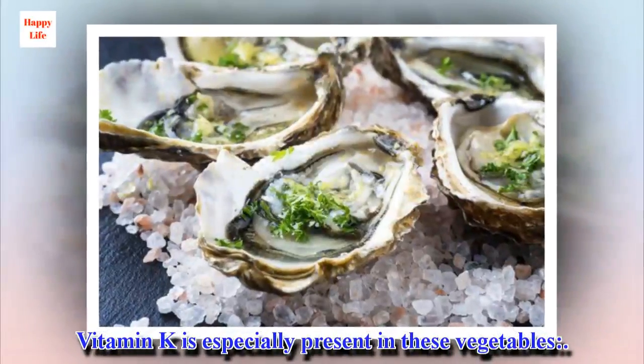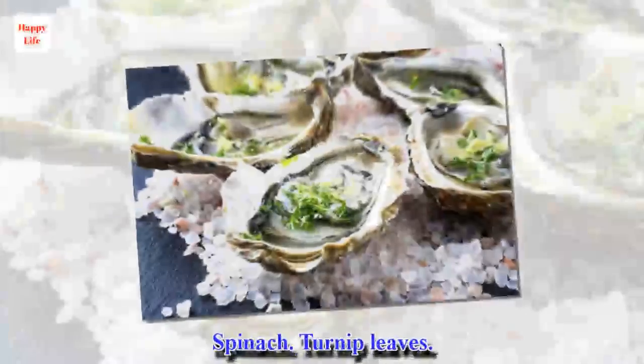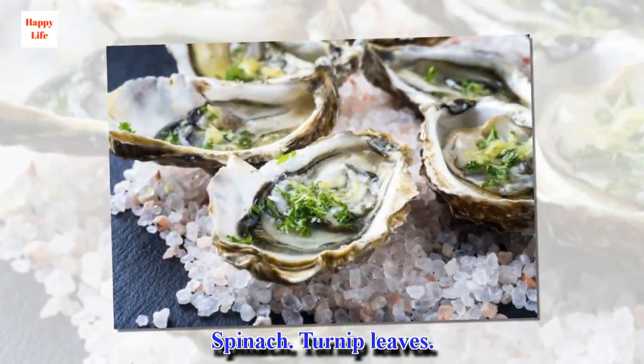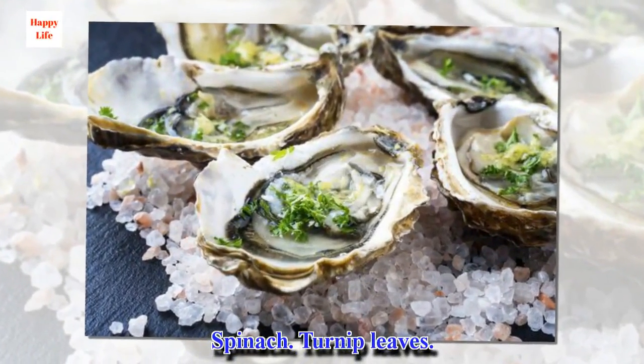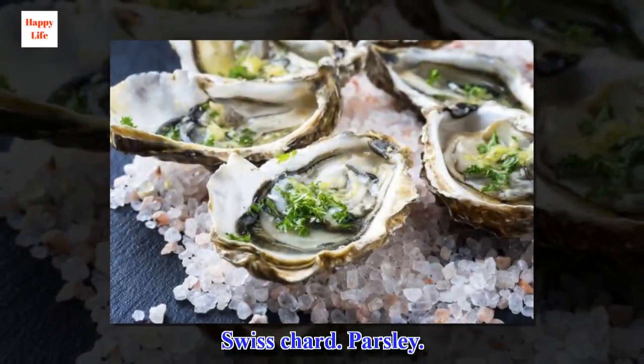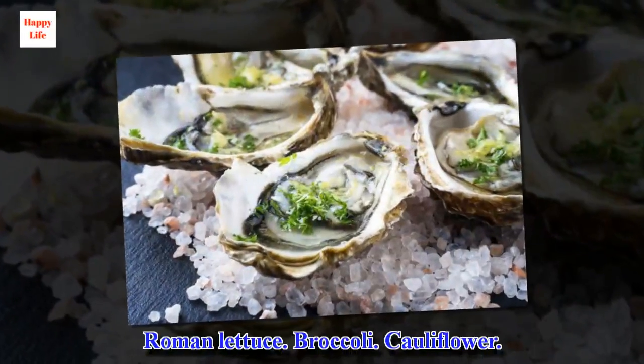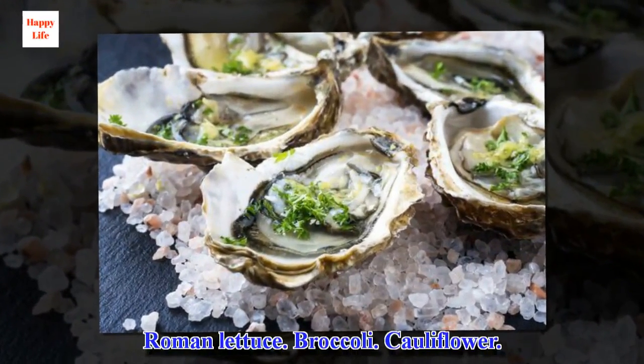Vitamin K is especially present in these vegetables: Swiss chard, parsley, romaine lettuce, broccoli, and cauliflower.